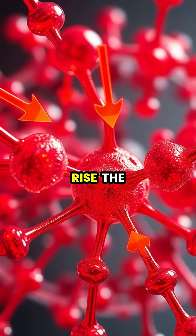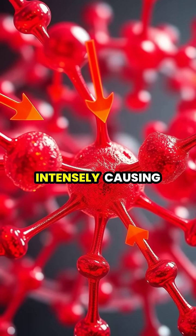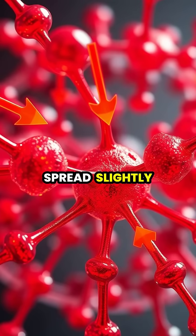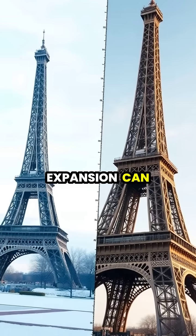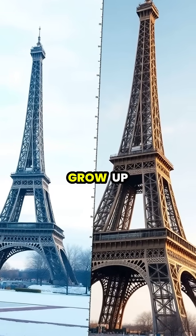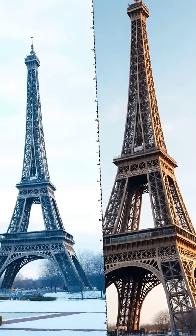When temperatures rise, the iron atoms in the tower's structure begin to vibrate more intensely, causing them to spread slightly further apart. This thermal expansion can cause the tower to grow up to six inches taller than its winter height of 324 meters.